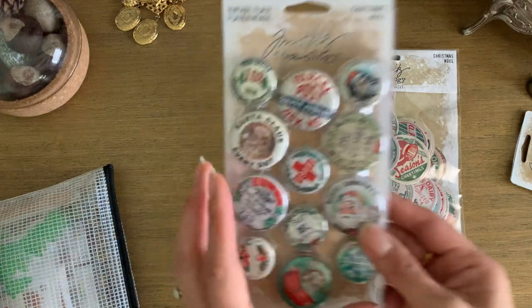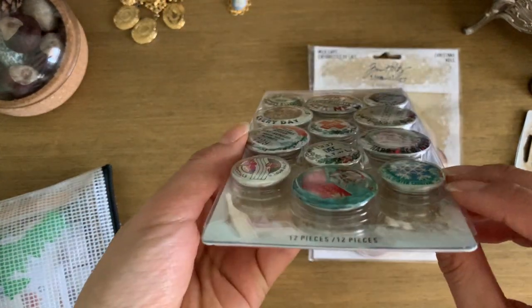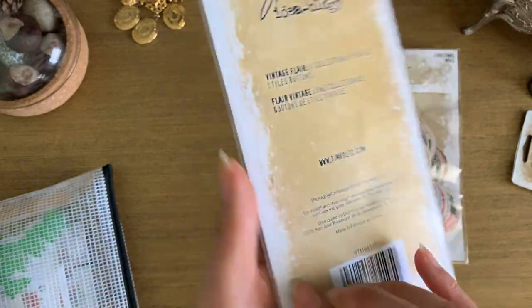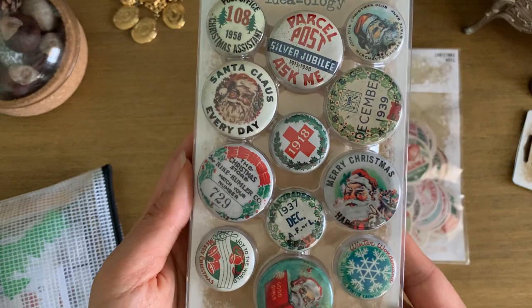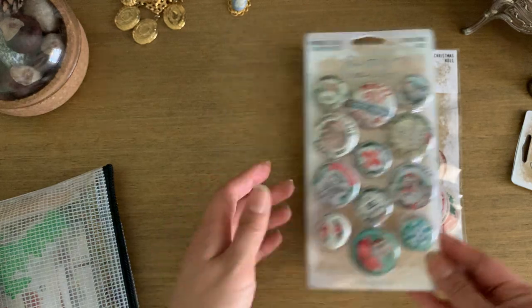And then the vintage flare — they're very chunky, kind of like buttons without the button portion. I love the images on these, and if I don't use them in my journal I can always turn them into magnets or something fun.